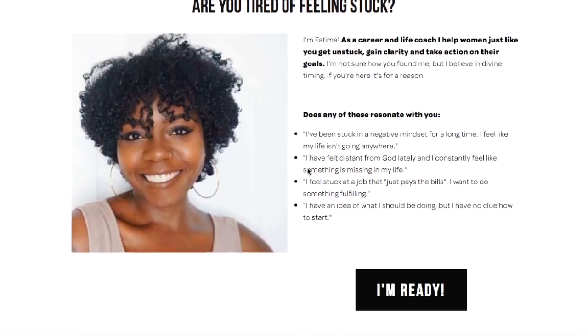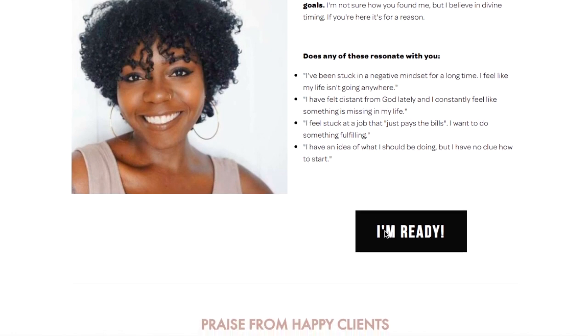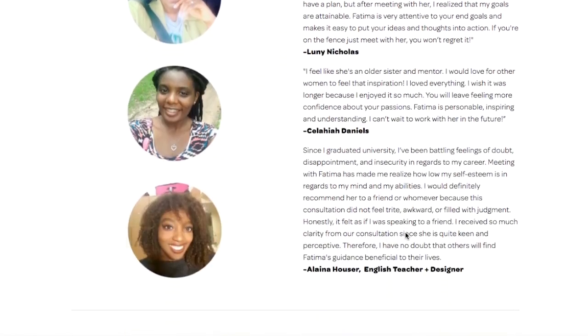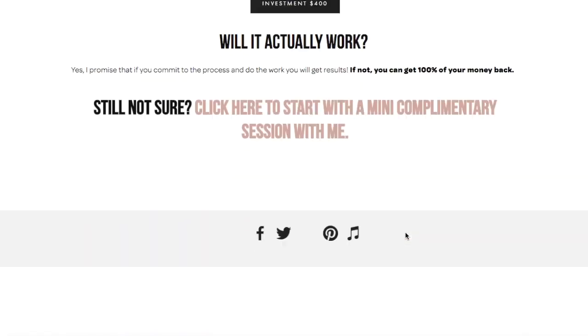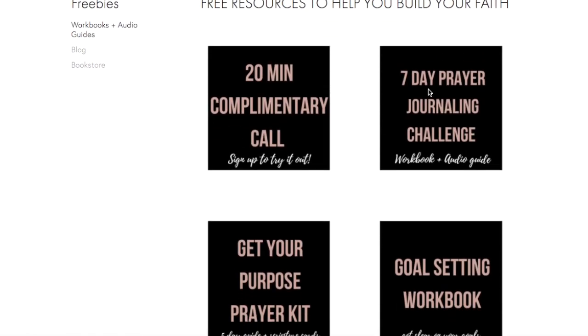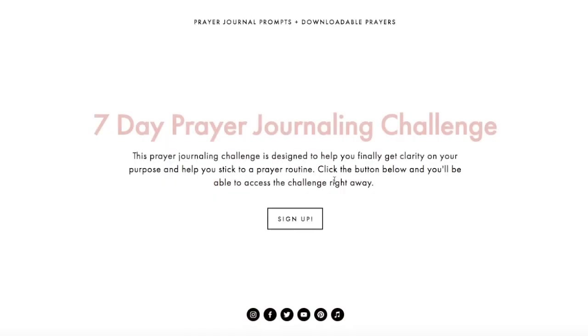I hope that this video was helpful. If it was, make sure you give it a thumbs up and comment down below and let me know what is one of your Bible study tips. I love when you guys share your information in the comment section because I do not know it all, but I think that if we come together we can all help each other grow. Thanks so much for being here. If you enjoyed this video make sure you head over to my website fatimafarmer.com and sign up for the free seven day prayer journaling challenge. This challenge includes audio guides and prayers that you can download that will help you build your faith and a stronger relationship with God.